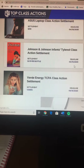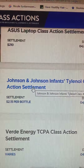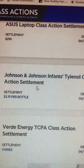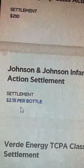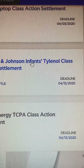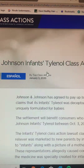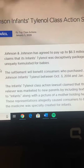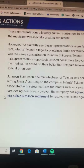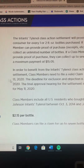This is a good one — Johnson & Johnson infants' Tylenol class action settlement. Whoever's using this infant Tylenol by Johnson & Johnson: it says two dollars and fifteen cents per bottle, and the deadline is April 13th. I'm going to click on this to see how many bottles you can claim. A lot of these class action suits let you claim multiple items — like if you had purchased two, three, or four. Some of these require proof of purchase and some don't.